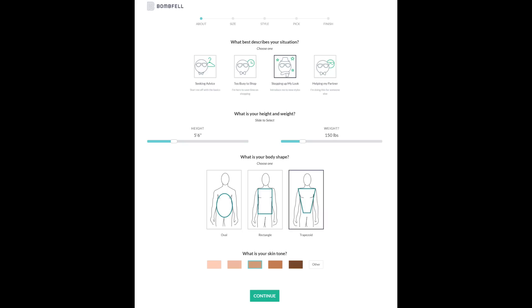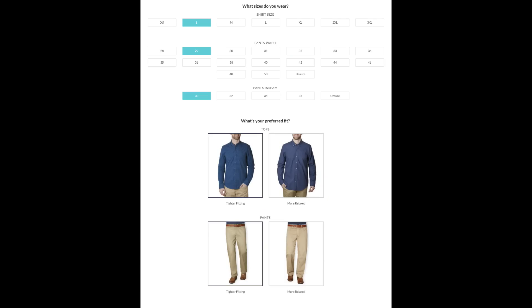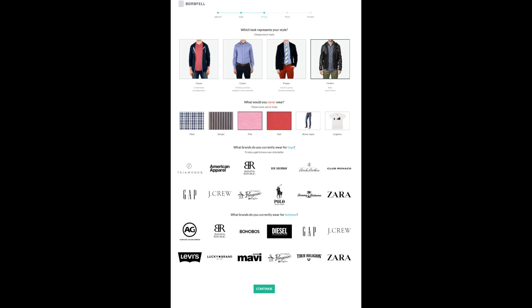The way it works: you go on and fill out a survey. What best describes your situation? Seeking advice, too busy to shop, stepping up my look, or helping my partner? I picked stepping up my look. You talk about your height, weight, body shape, and even your skin tone — what size shirt, what size pants, how do you like your clothes to fit. Then it's about your personal style preferences: are you casual, classic, preppy, modern? What would you never wear, and what brands do you dig?